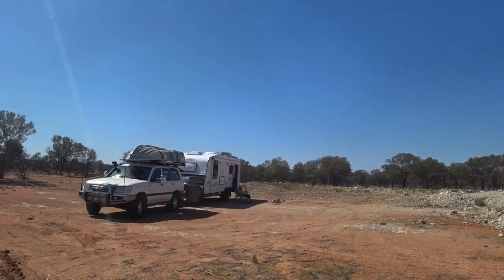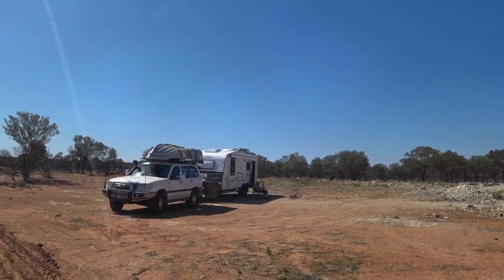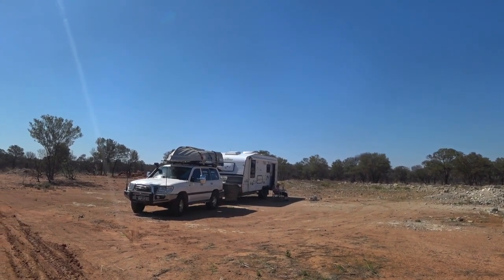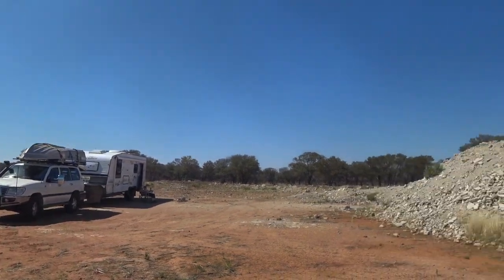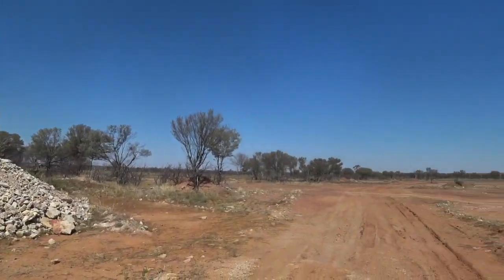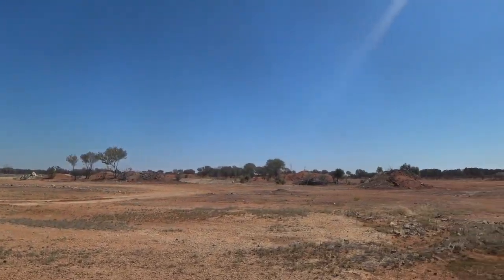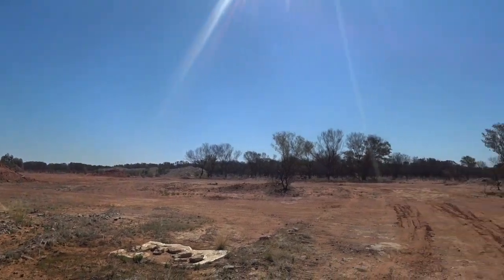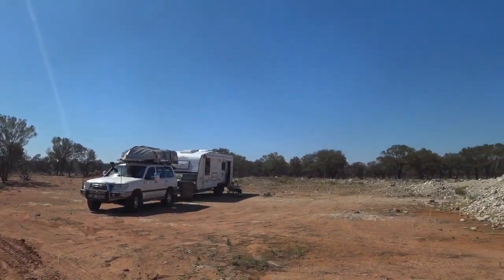Here we are at a roadside camp outside of Cunnamulla — it's about 60 to 70km to Cunnamulla. It's in Wickie Camps and it's great. Plenty of green grass, plenty of firewood anyway. Not real good in the wet, but unreal because we got it to ourselves.